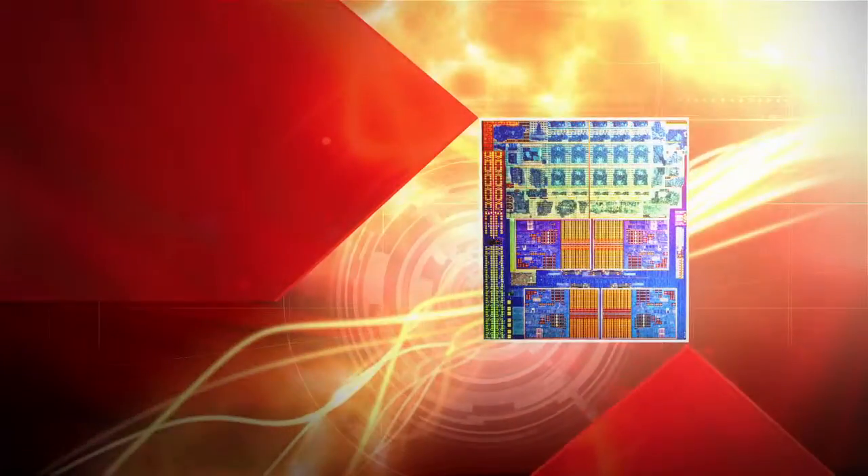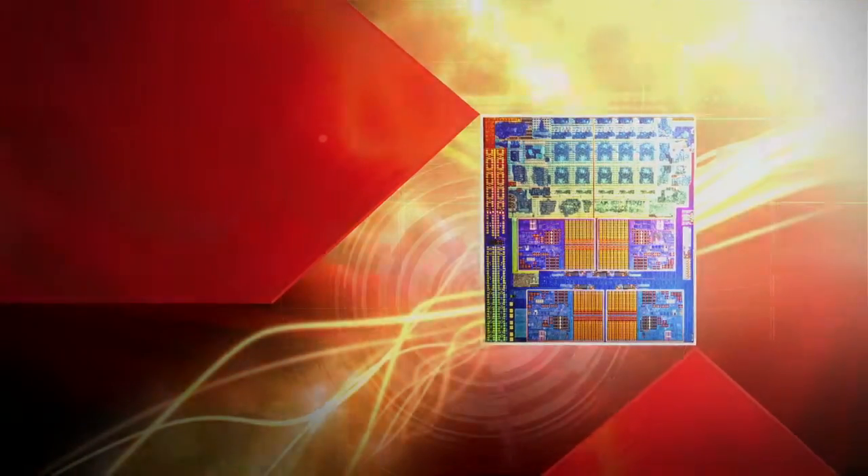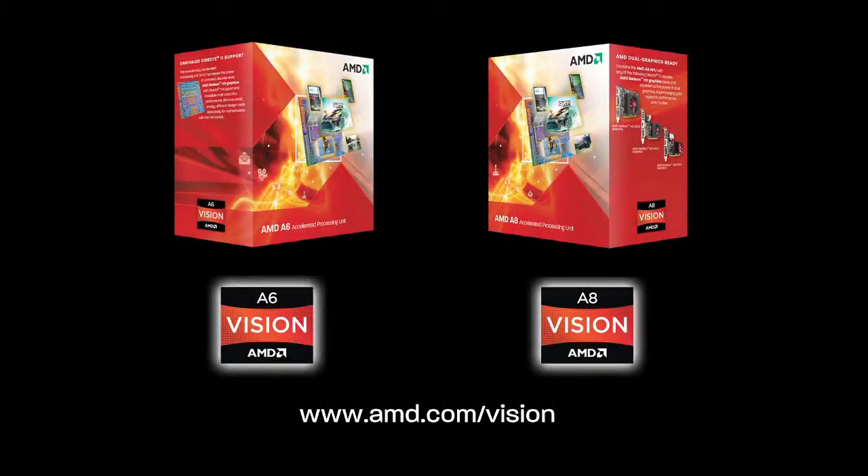Get Brilliant HD with AMD A-Series APUs at www.amd.com/vision.